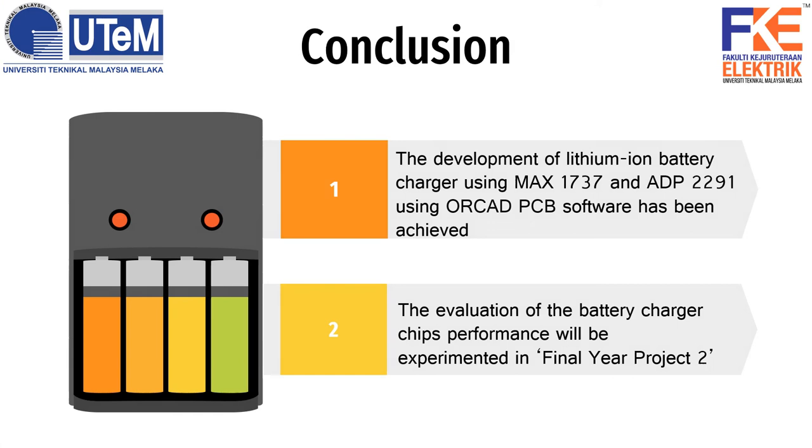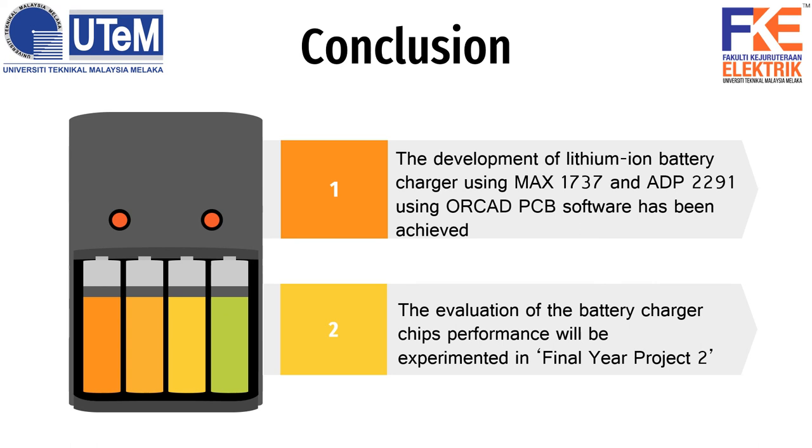In conclusion, I have achieved approximately 45% of the objectives. Firstly, the development of the lithium-ion battery charger using MAX1737 and ADP2291 in OrCAD PCB software has been achieved, while the hardware will be continued in the final year project. Secondly, the evaluation of the battery charger chip's performance — I will calculate first this semester, then next semester we will try to run the charger and see if it matches the calculations. That is the end of my presentation. Thank you very much.